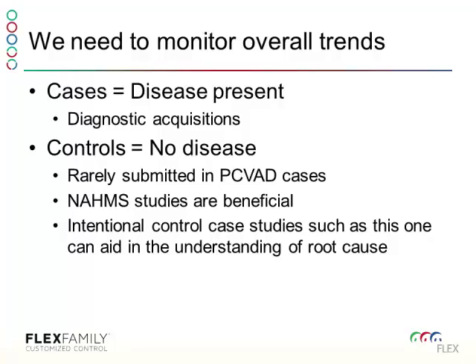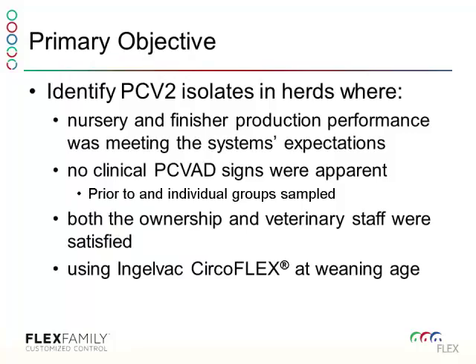Since 2012 with the NAMS study, there hadn't been, to our knowledge, any surveillance of just normal pigs. So we wanted to look for these controls. We identified 14 different organizations throughout the U.S. that wanted to understand PCV2 in their systems. They all use CircleFlex at weaning age. Their nursery and finisher performance were meeting expectations, they were in good health and good production performance, with no clinical signs of PCVAD before the study — and even the sampled pigs showed no PCVAD all the way to market.